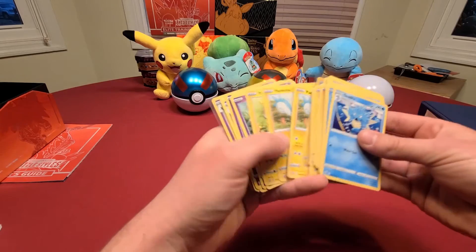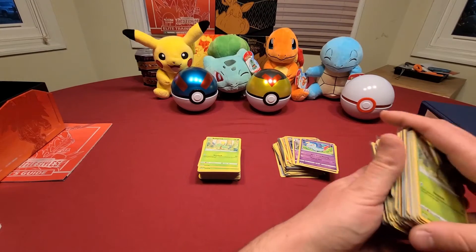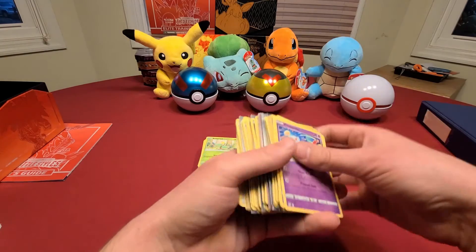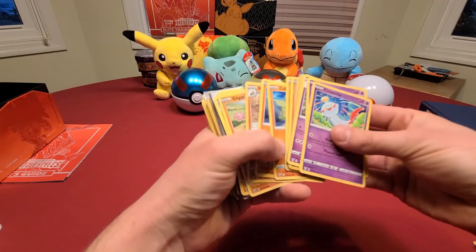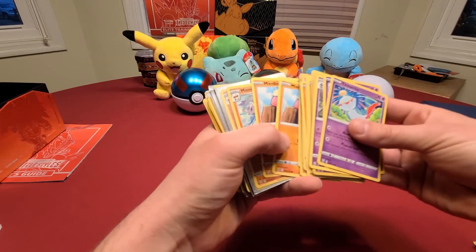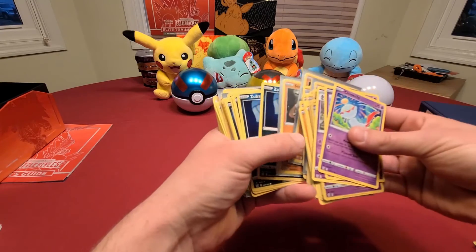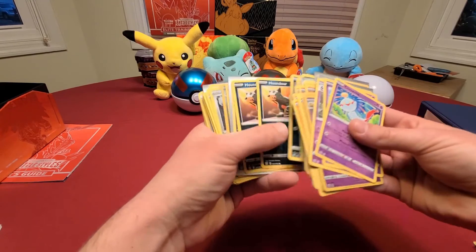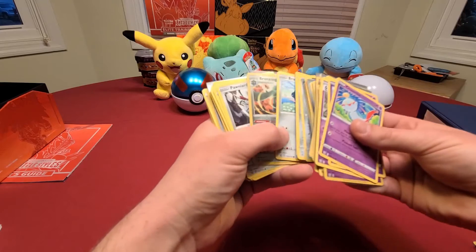Just to help you guys out, whoever hasn't really had a chance to get a hold of this set so far, or if you're in an area where Pokemon cards are pretty hard to come by — I know they are in my area — all you'll need to do is subscribe to my channel, leave a like on this video, and follow me on Twitter. I'll leave a link to my Twitter down below in the description. And I plan on announcing the winner this Sunday, March 22nd at 4pm Eastern Time.